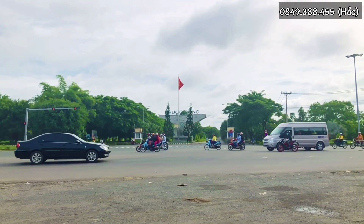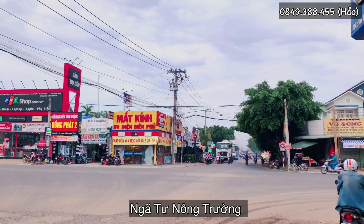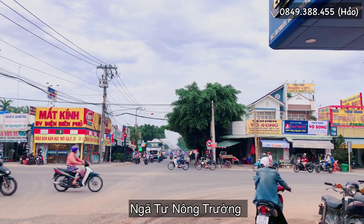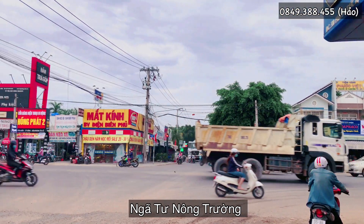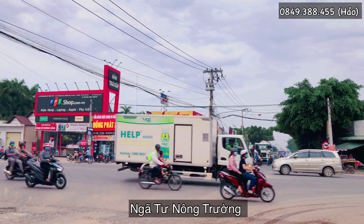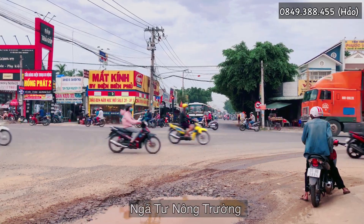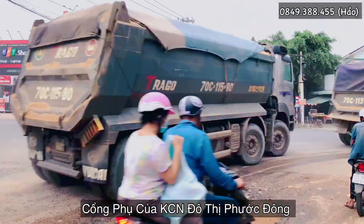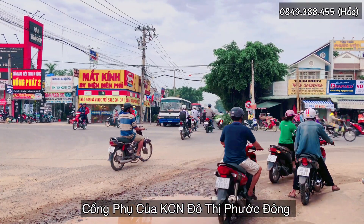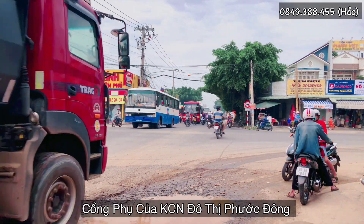Bây giờ mình sẽ chạy đến ngã tư Nông Trường. Đây là ngã tư Nông Trường. Ở đây có rất nhiều tiện ích như Thế Giới Di Động, Điện Máy Xanh, FPT Shop và trường học. Ngã tư Nông Trường còn được gọi là cổng phụ của khu công nghiệp Phước Đông. Cổng này rất lớn và sau này được quy hoạch đường rất rộng ra.